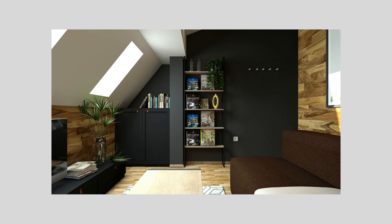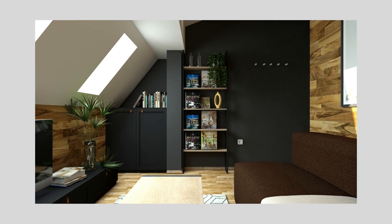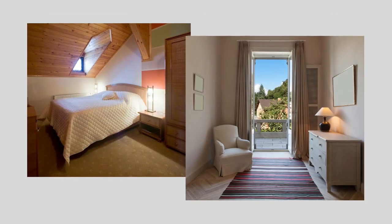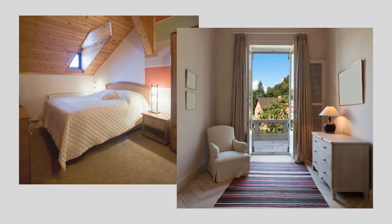Some of the best spaces to use dark colors in are those you would think would benefit more from lighter colors — like those that get little to no natural light. It seems counterintuitive, but very small rooms or rooms that are windowless, or with small or awkwardly placed windows, might be the perfect space for a darker scheme, because no matter how light and bright you try to make them look, they'll probably still feel drab without enough light to reflect off those light colors.